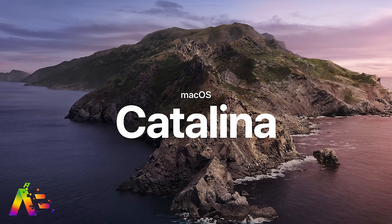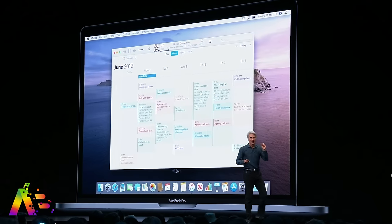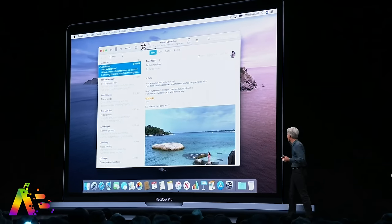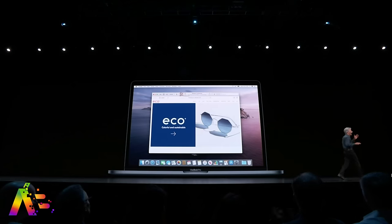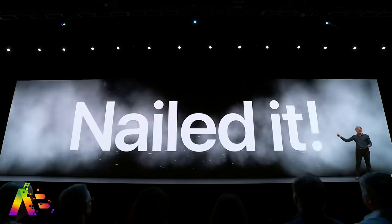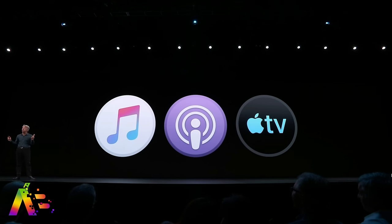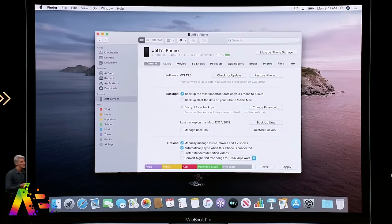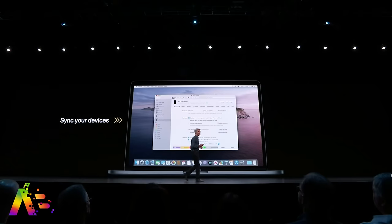macOS Catalina is here — it's not the name anyone really guessed, but Apple loves trolling. They were even trolling us about iTunes, but iTunes is officially broken up. They're not getting back together and I think it's for the best. Plug in your iOS device and now it just shows up in the Finder. You can do what you always wanted to with iTunes — manage and back it up directly from the Finder.